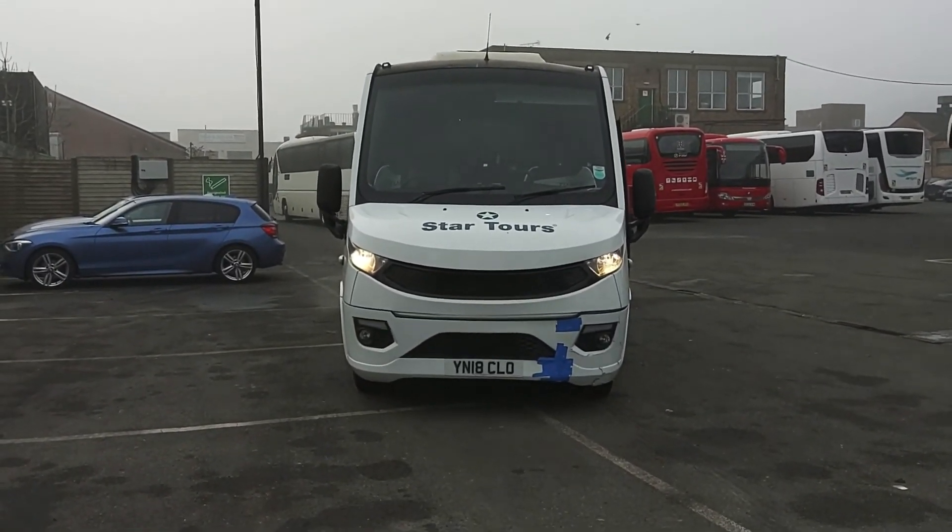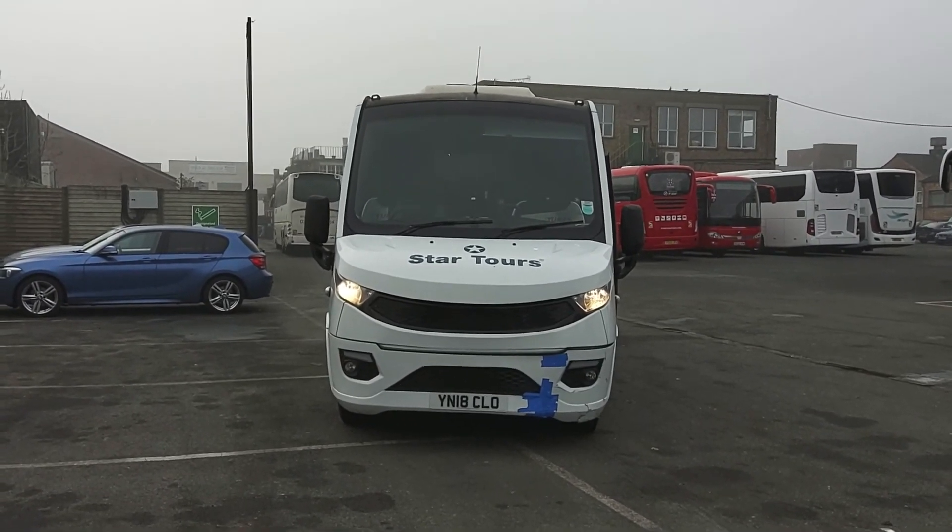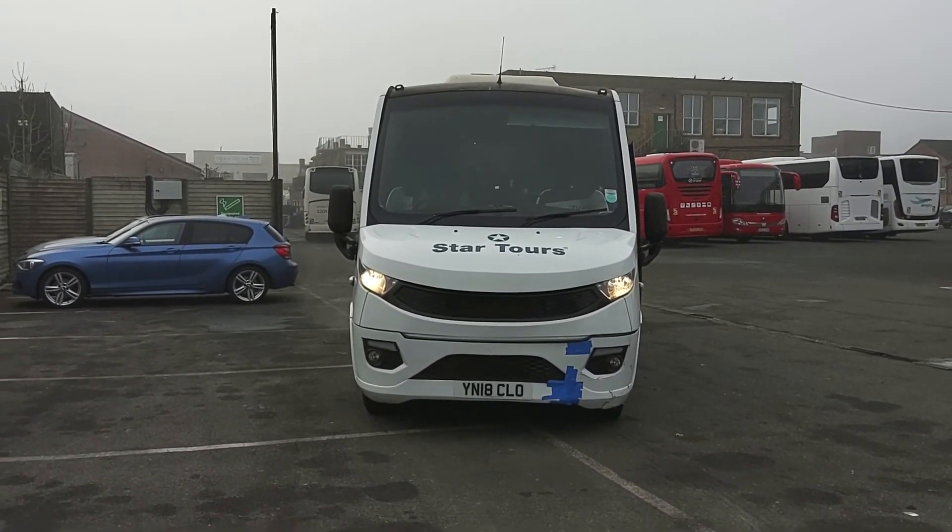Here we have a 2018, on an 18 registration, Iveco Daily, Noon, Taurus 700, 33-seat midi coach.